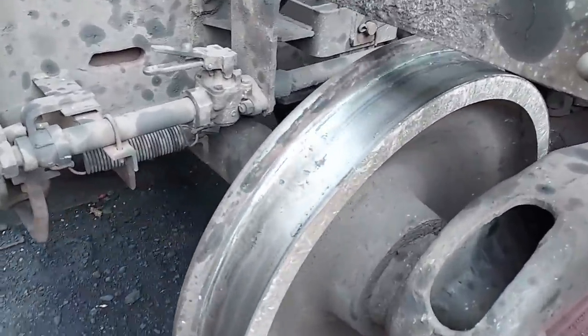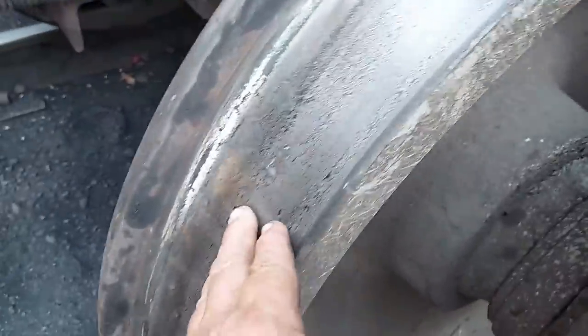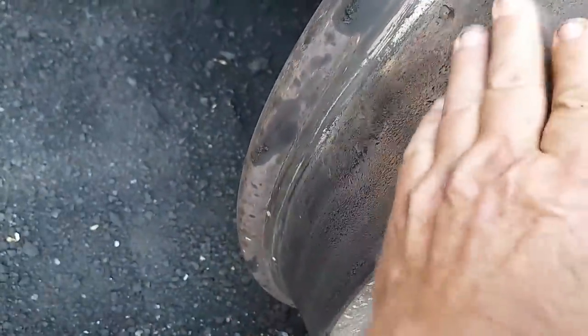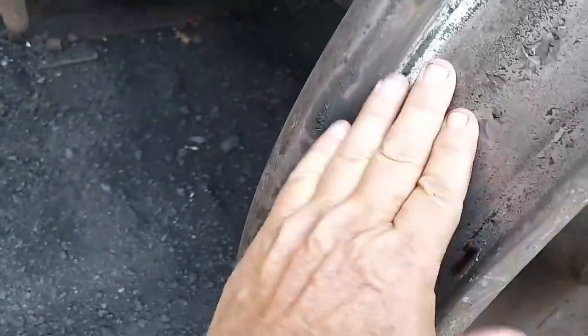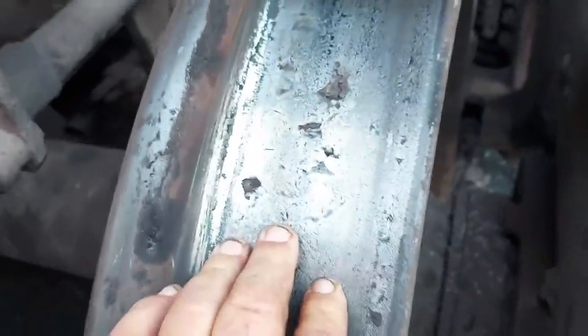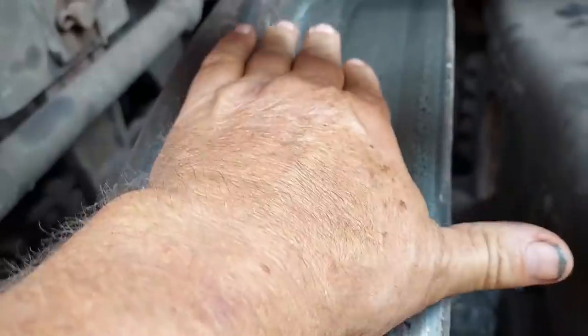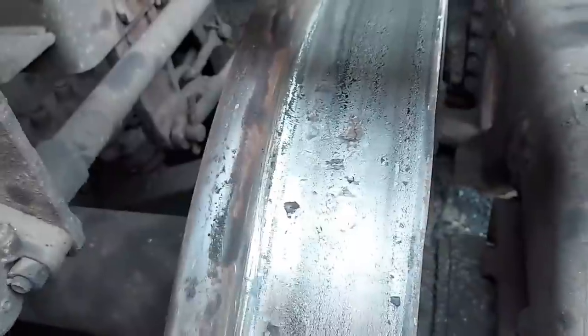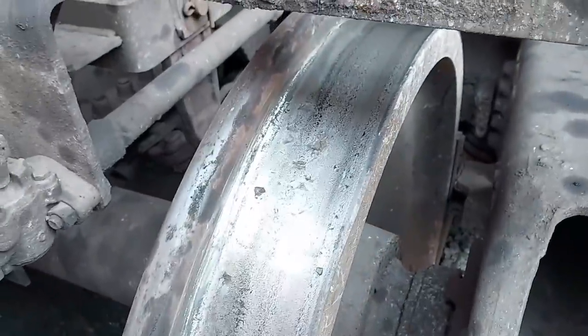Hold it! Oh yeah, right here. That's what was making the noise. Real nice little flat spot right there. This wheel's supposed to be beveled a little bit, and this goes in cupped — concave. Alright, we gotta get that out. We'll dump it.